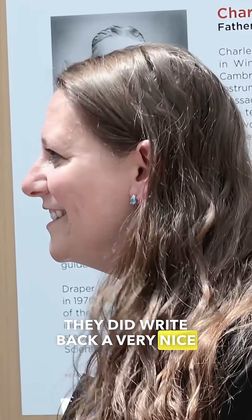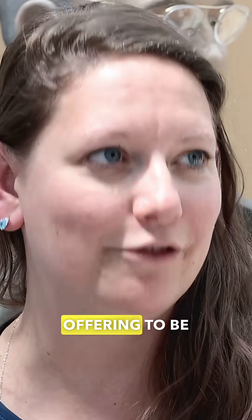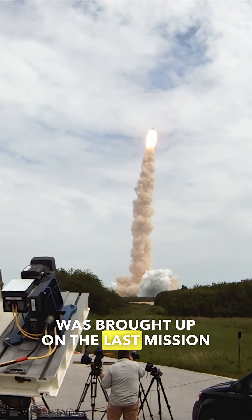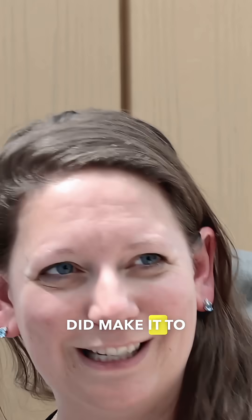NASA did write back a very nice letter, basically saying they weren't sure what they were looking for just yet. But he did eventually get to space — the original letter he wrote to NASA offering to be an astronaut was brought up on the last mission for the space shuttle on a U.S. rocket, and brought back down. So a piece of Doc did make it to space.